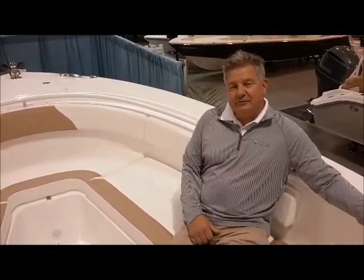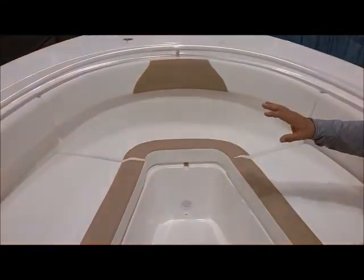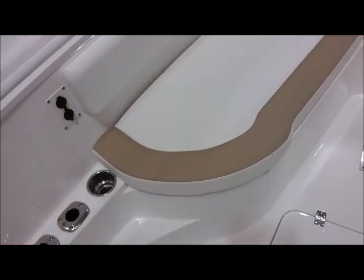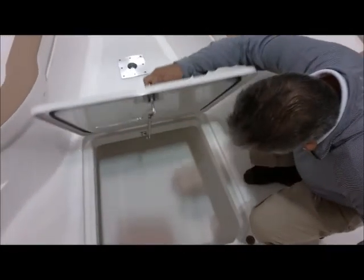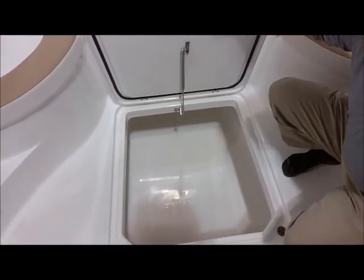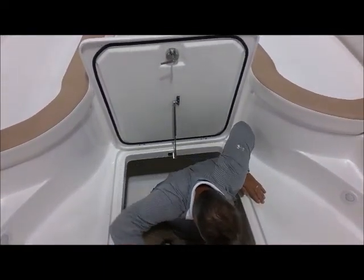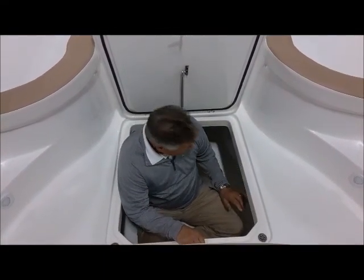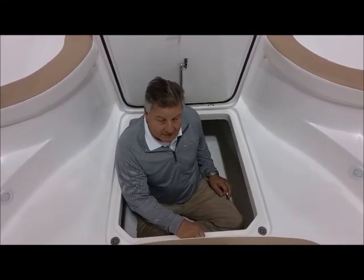Here I am at the bow of the 320cc Edgewater. You can see how large this bow is — this is really an enormous bow. But what I want to show you is what's in the deck: we have a huge fish box in this boat. Just to give you an idea how big this is, I'm 5'11", 225 pounds. If I get in here — this is a big fish box — I could actually go all the way forward and lay out on this thing.